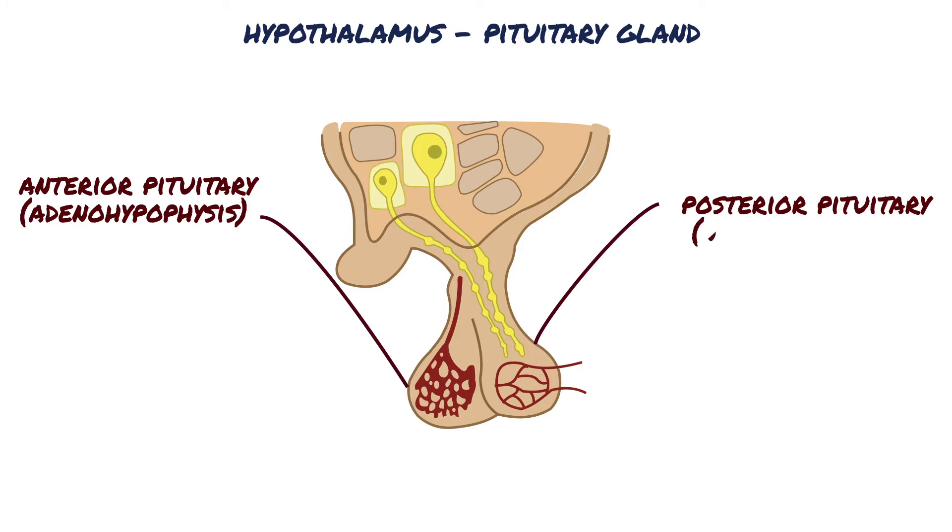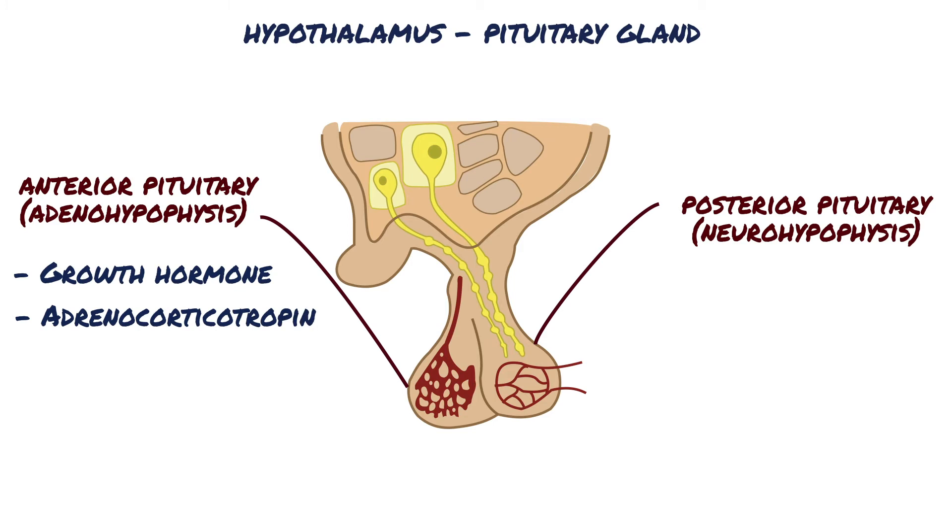Important peptide hormones are secreted by the anterior pituitary. These hormones include growth hormone, which promotes growth of the entire body; adrenocorticotropin, which controls the secretion of some of the adrenocortical hormones; and thyroid stimulating hormone, which controls the rate of secretion of T3 and T4 by the thyroid gland.